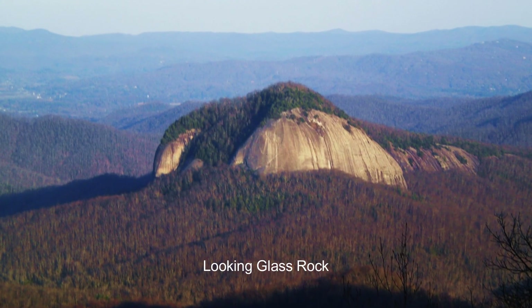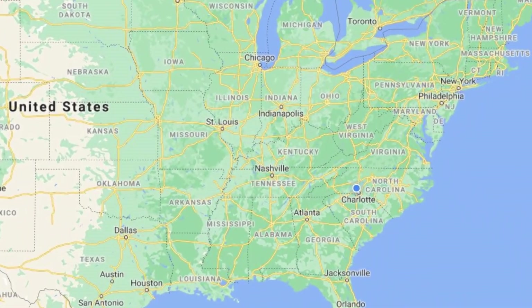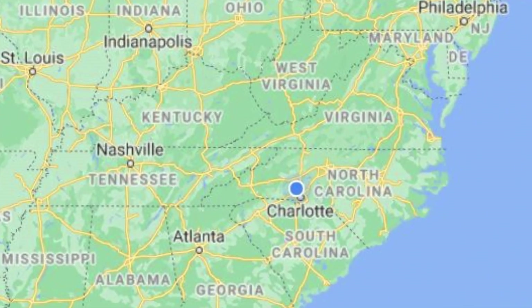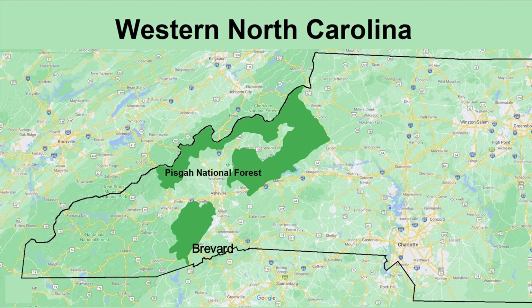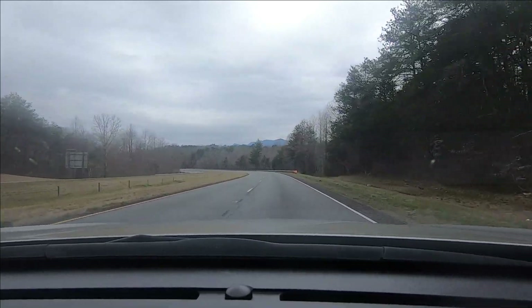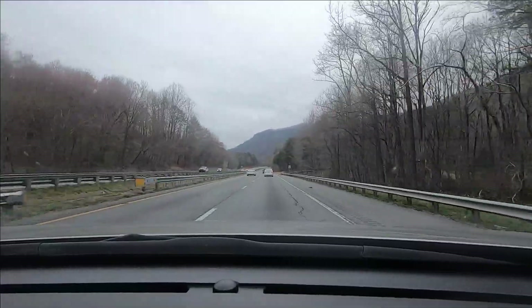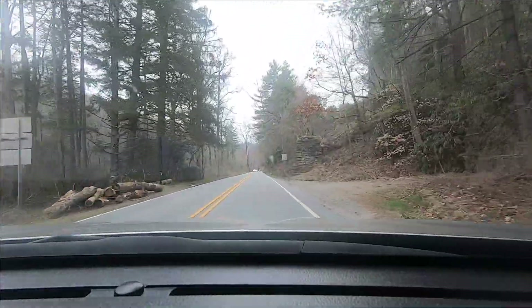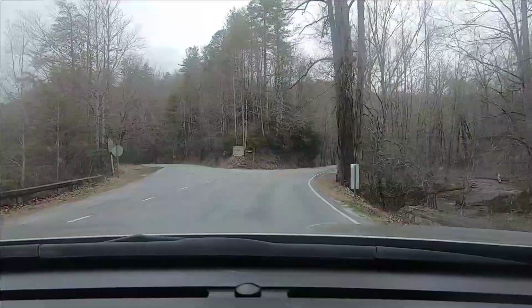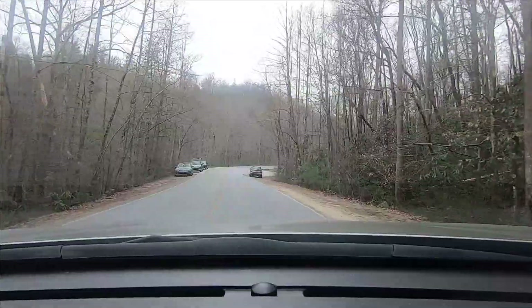The daunting peak of Looking Glass Rock can be readily seen from the Blue Ridge Parkway in western North Carolina. Located within Pisgah National Forest and just 10 miles from the town of Brevard, this rock formation is a favorite of rock climbers but can be reached by hikers as well. The trail to the 4,000-foot peak includes a three-mile stretch that gains over 1,700 feet of elevation. The summit delivers fantastic views over an intimidating and potentially dangerous sloped rock drop-off, but it is the steady, consistent climb that makes this such a great hiker's trail.